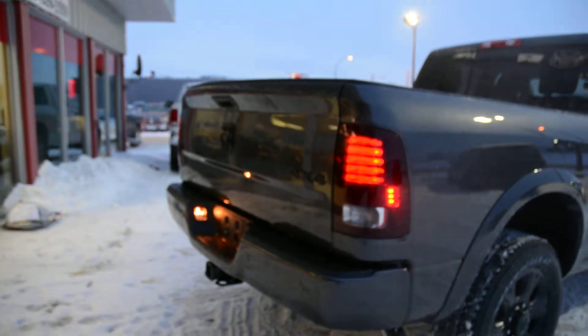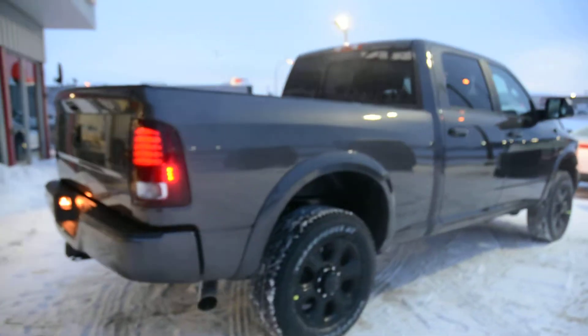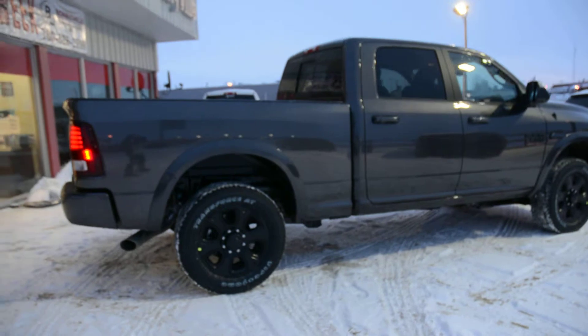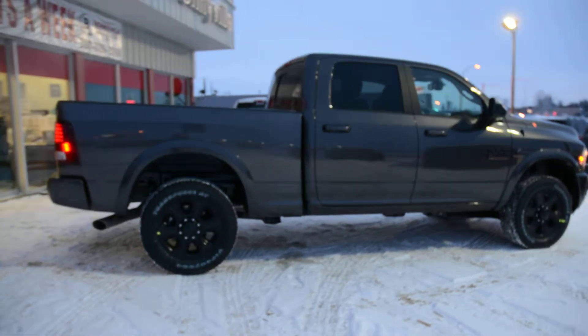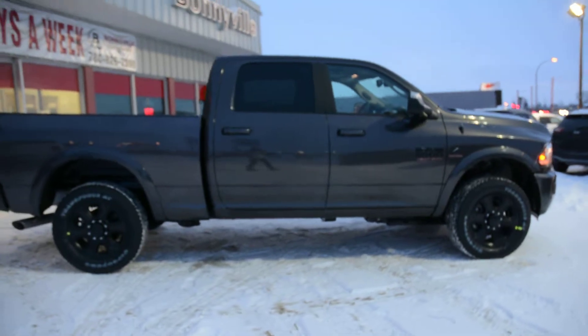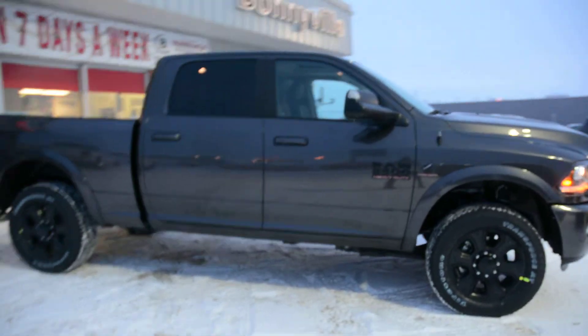You can also notice the badging on the back there is blacked out as well. Now our Ram 2500 lineup offers extremely great towing and hauling capabilities, so it's a very versatile all-around truck, as well as great 4x4 capabilities.